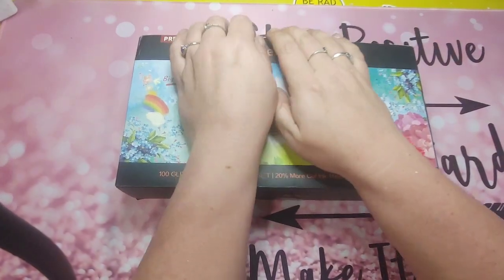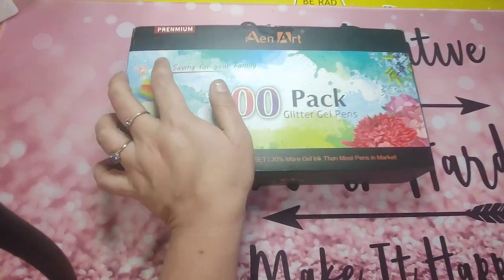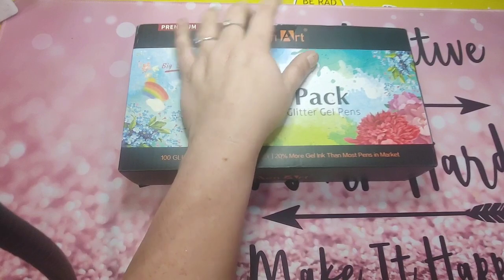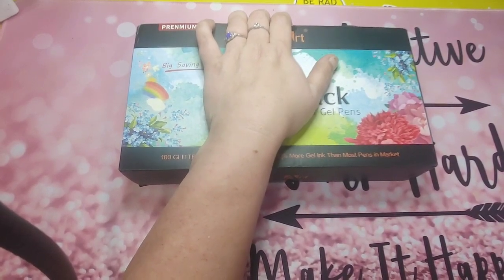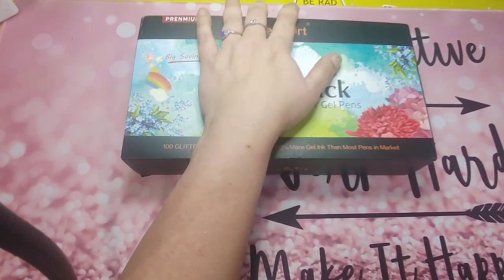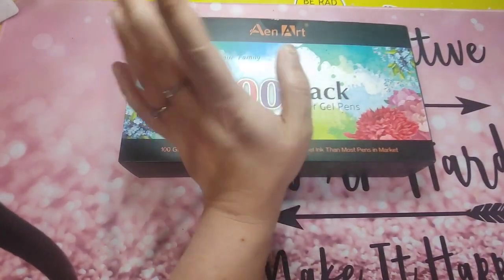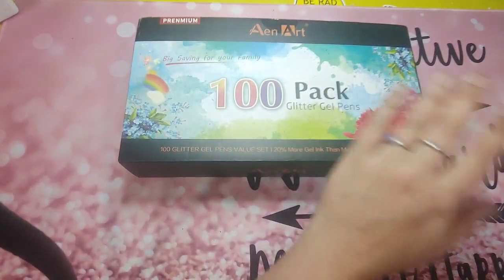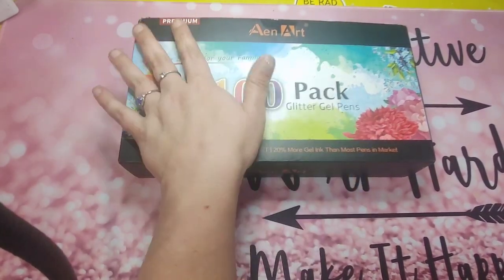Hey guys, it's me Dee, the enabling colorist. Hope you are all doing amazing and well. The holidays were hopefully good to you — I know they were good to me — and I am super excited to share some of the stuff that I got for the month of December. A lot of them are gifts, and some were given to me by publishers, but it's still considered a haul.